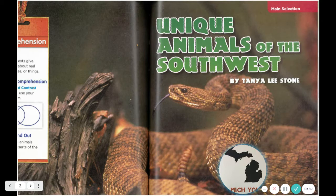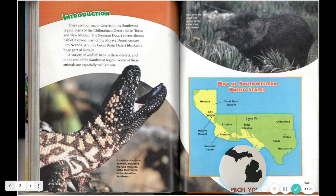This is a cover page. These are all animals unique to the Southwest. In the Southwest are states like Nevada and New Mexico. Unique Animals of the Southwest by Tanya Lee Stone. There are four major deserts in the Southwest region: parts of the Chihuahuan Desert fall in Texas and New Mexico, the Sonoran Desert covers almost half of Arizona, part of the Mojave Desert crosses into Nevada, and the Great Basin Desert blankets a huge part of Nevada.